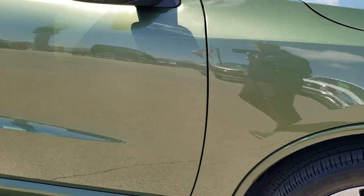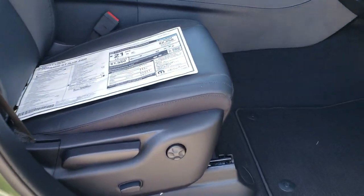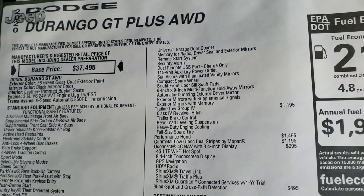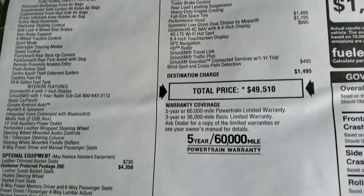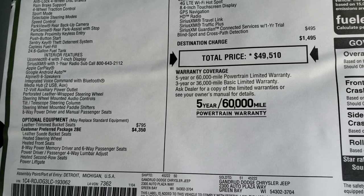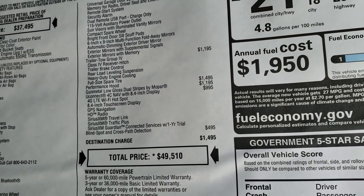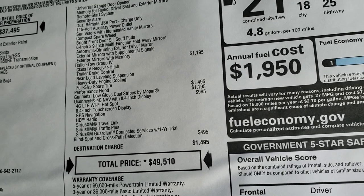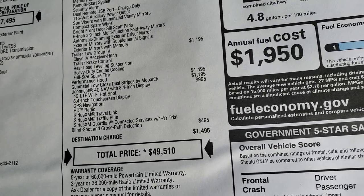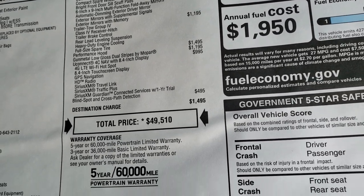We're going to check out the original window sticker here. It also has the enter-and-go system, so you just put your hand in the door and it will automatically unlock if you've got the key in your pocket. This is a 2020 GT Plus all-wheel drive, V6, 8-speed automatic. Feel free to pause this at any second. You can see the leather trim bucket seats as an option, the trailer tow group, the performance hood, gunmetal stripes, and the Uconnect 4C 8.4 with nav. You also get SiriusXM, Traffic Plus, and Guardian for a year, blind spot and cross-path detection, and the total MSRP is $49,510.